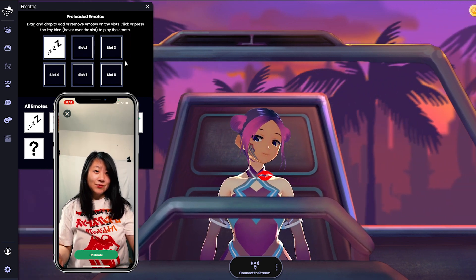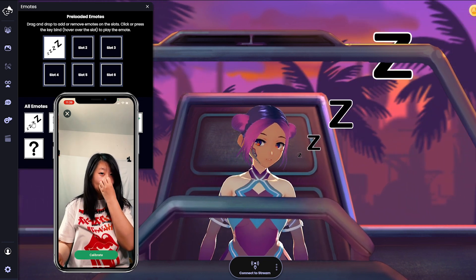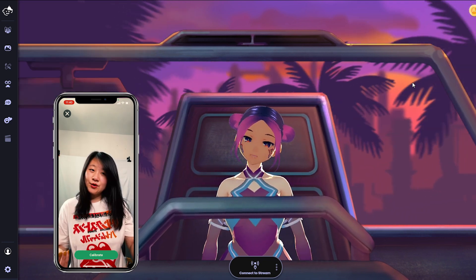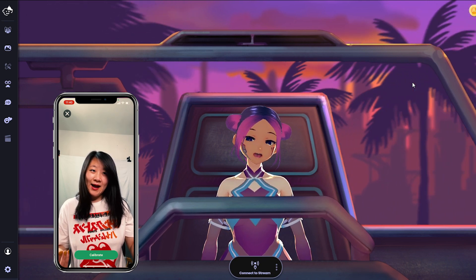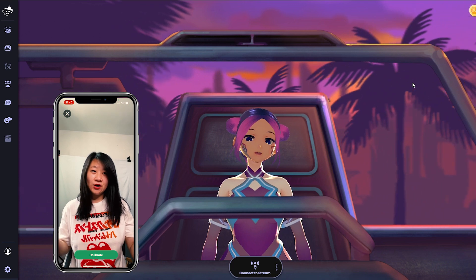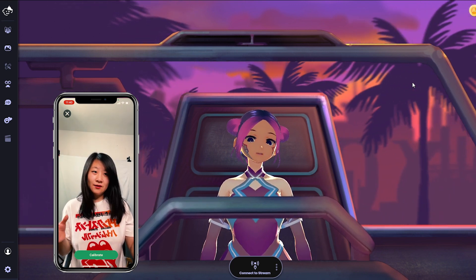They also have these emojis — like 'sexy,' 'sleepy' — that's new. You can see the difference when using those too. But if you have a VRM avatar, I still think VC Face and 3tene work better because they're specifically made for VRM files.